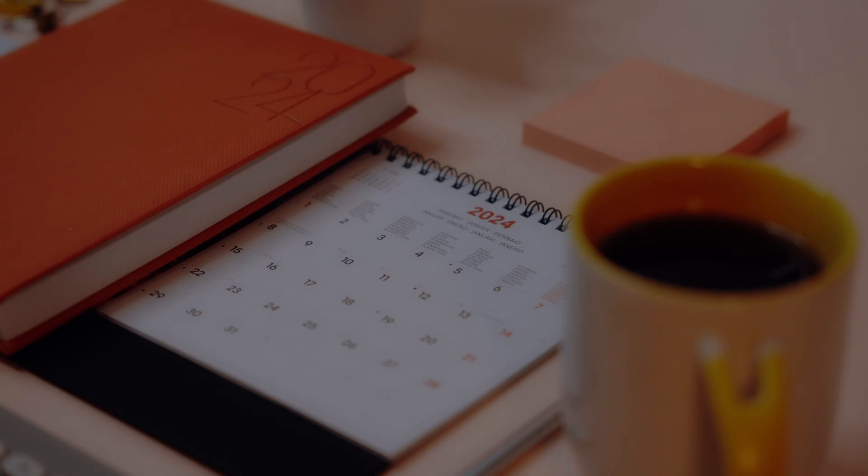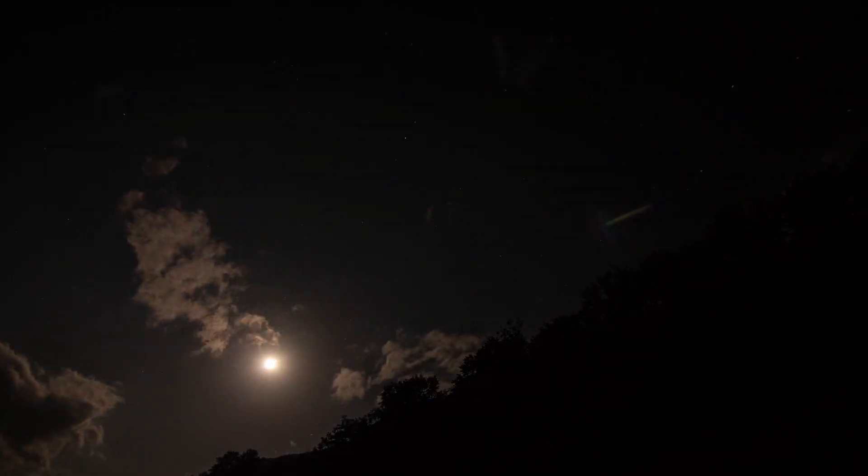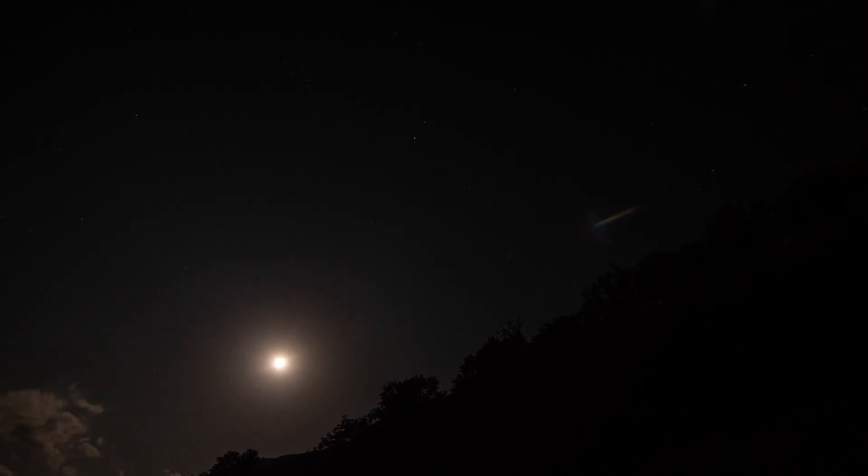So ever since I got my solar scope, I've been eyeing opportunities to try and catch one of these. They tend to occur every month or so now that we're near solar maximum, but it kept on happening during night or when it was cloudy. But as always in astronomy, patience is a virtue, and it finally paid off.